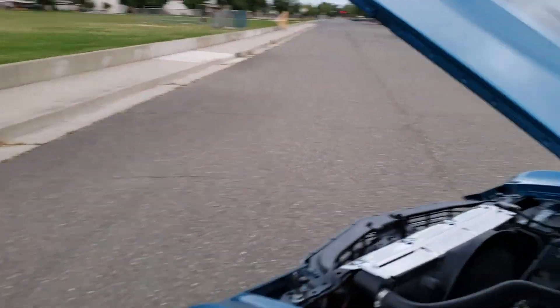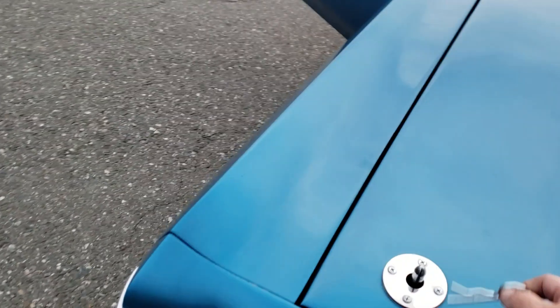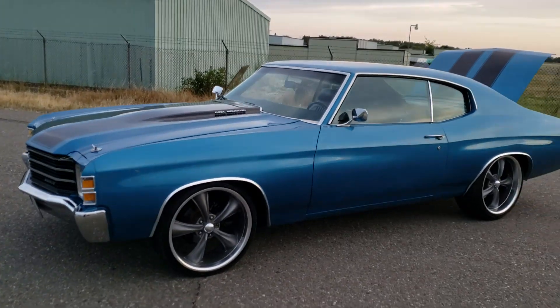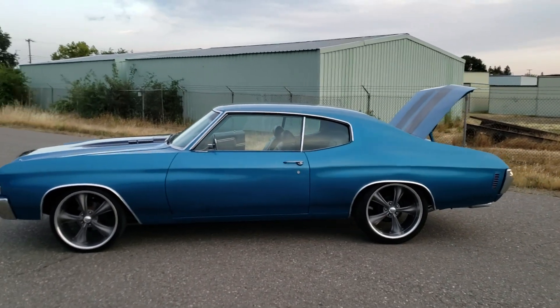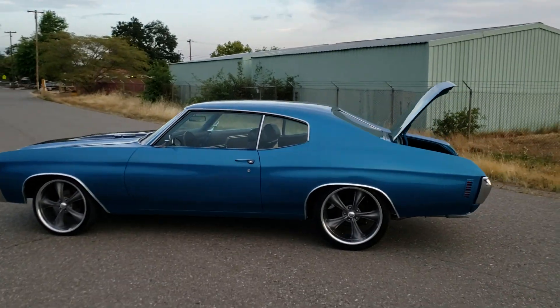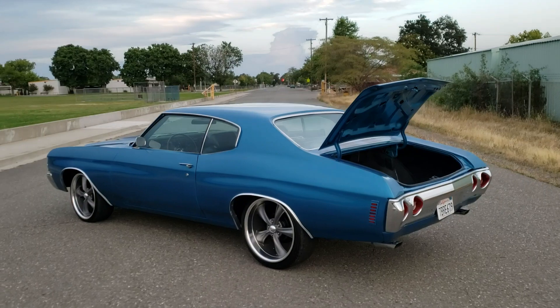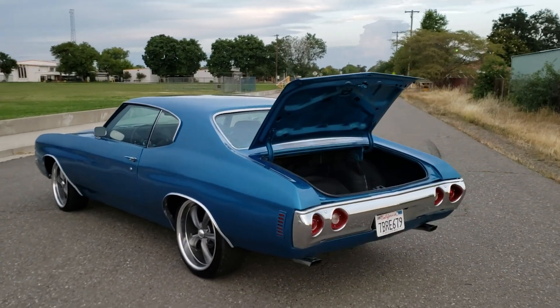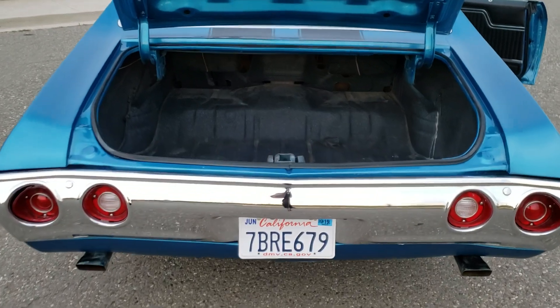Shutting this down to get a little walk-around. 12-bolt posi rear end. Dual exhaust ran all the way out the back. Clean trunk.